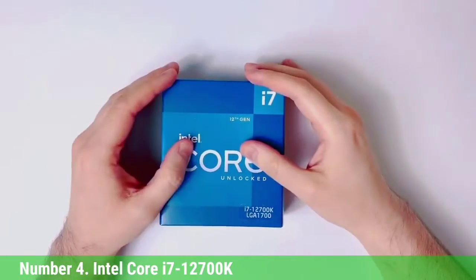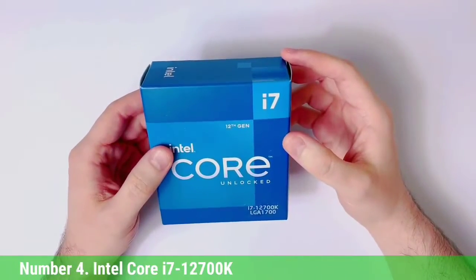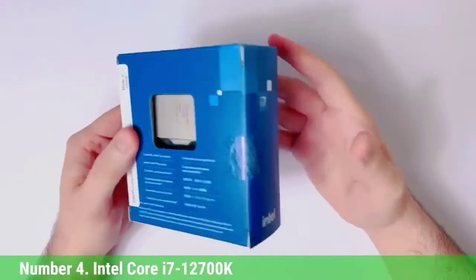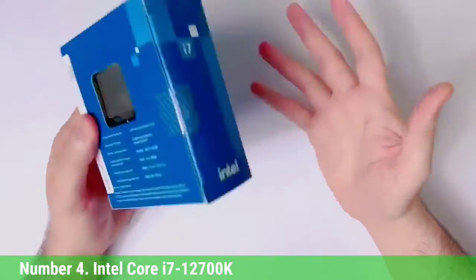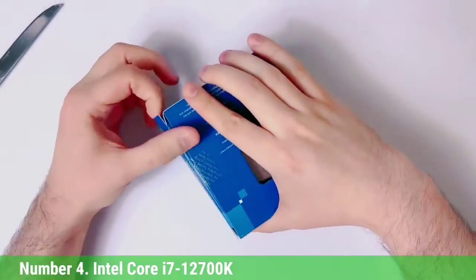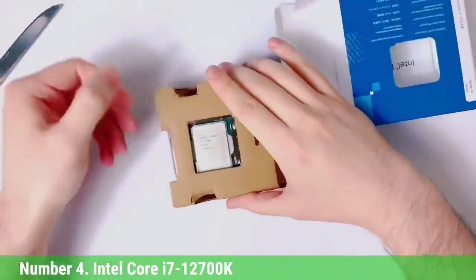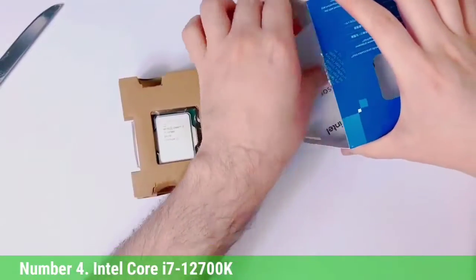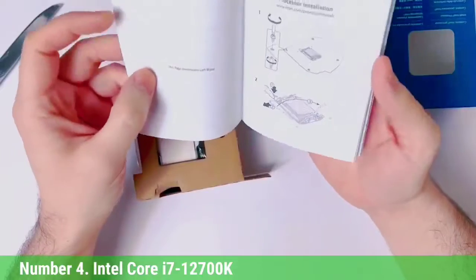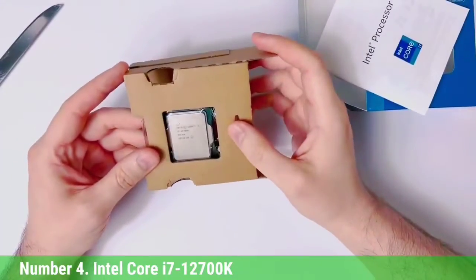Number 4: Intel Core i7-12700K. At $385, the 12700K thoroughly beats the $330 Ryzen 7 5800X and even upseats the pricey $550 Ryzen 9 5900X, all while delivering essentially the same gaming performance as Intel's own $589 flagship Core i9-12900K but for significantly less. Our testing shows that in 1080p gaming, the Core i7-12700K is an impressive 12% faster than the Ryzen 7 5800X. However, the $449 Ryzen 7 5800X 3D is 13% faster at 1080p than the stock Core i7-12700K, but only 3.6% faster than an overclocked 12700K configuration.